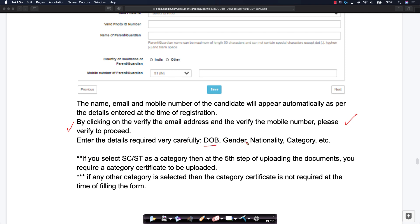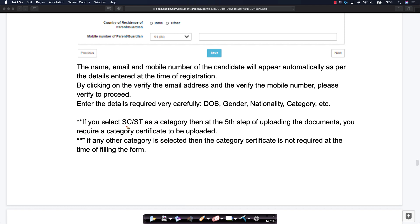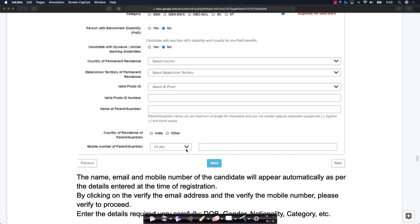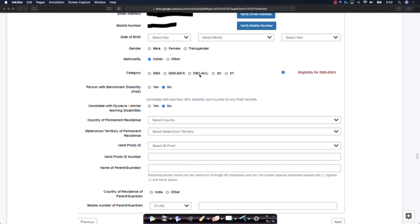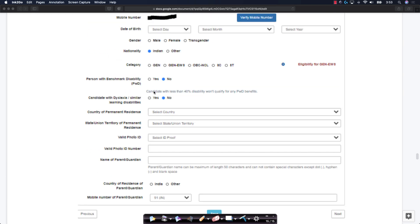Then enter your other details like date of birth, gender, nationality, and category. If you select SC or ST as your category, in the fifth step you will be asked to upload documents proving you belong to that category. If you select any other category, you do not have to submit the category certificate at the time of filling the form. But if you belong to OBC or any other categories, please ensure you have the certificates for it — you will not be asked to upload them now, but you need to fill all these details perfectly accurately with documented proof.